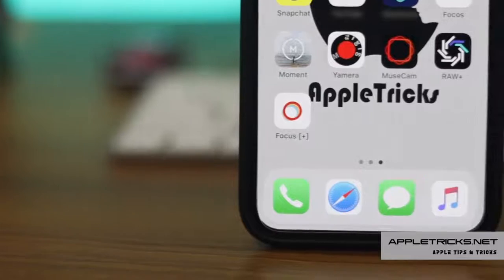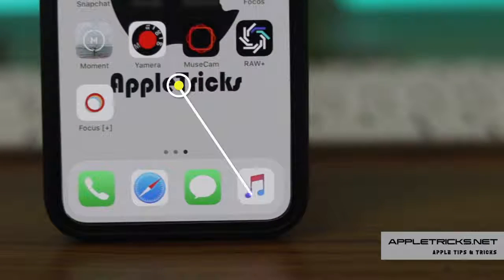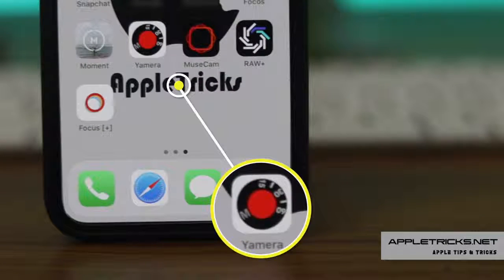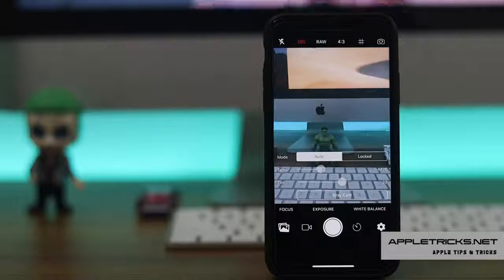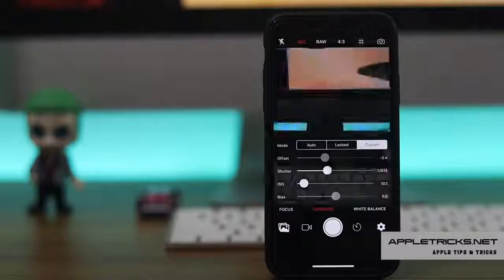Another one is Yamera Camera App. It is a manual control camera app. It has shutter, ISO, white balance, and focus control.